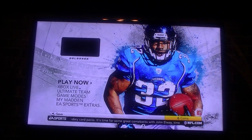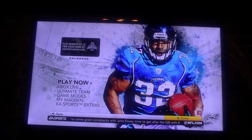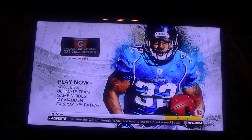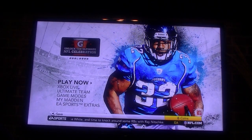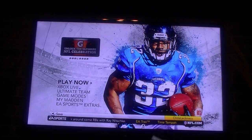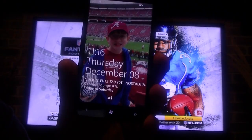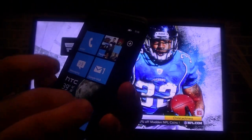Hey, good evening. This is Chris Likers with GottaBeMobile.com. And as you can see behind me, I have Madden 2012 on the Xbox 360. That's not what we're here to show you though. What I'm here to show you is about a new application from Microsoft called the Xbox Companion.